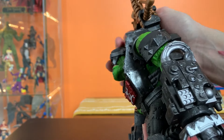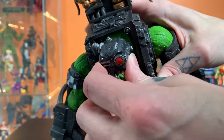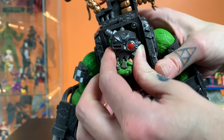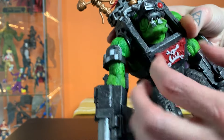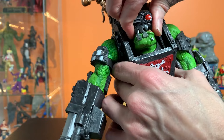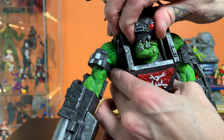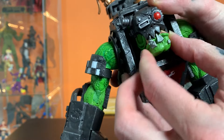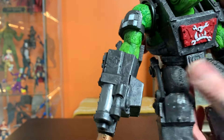I think the head is on a ball joint, but it's either really stiff or doesn't have much clearance — or both. I'm not getting a lot of movement. I guess there's some side-to-side once it gets freed up. I would have loved a moving jaw on this, but I can't have everything.